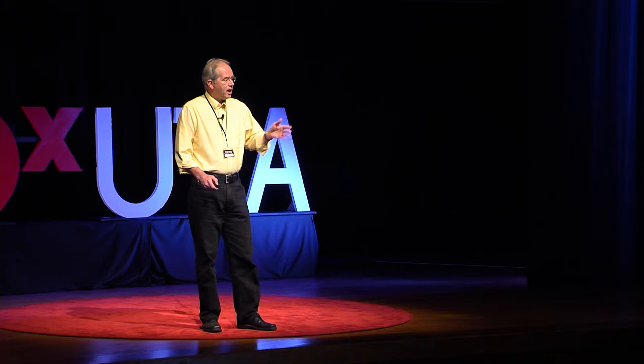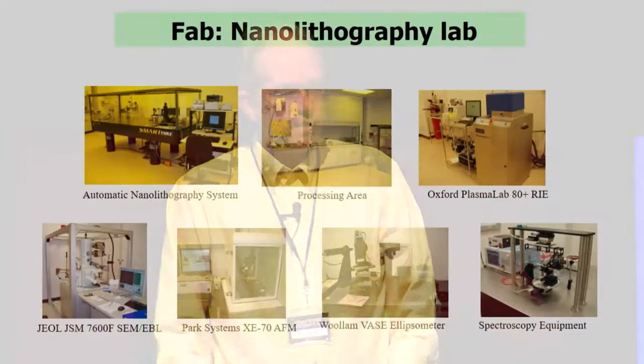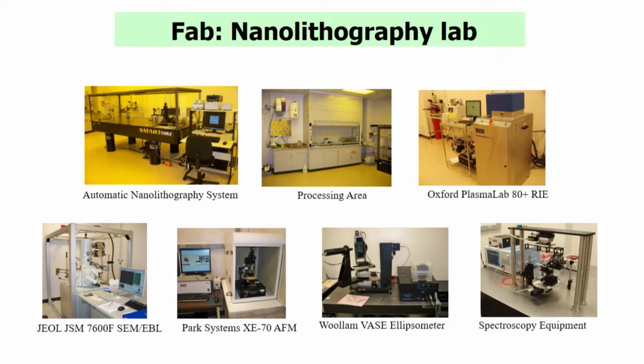We have atomic force microscopes, which are like the stylus instrument on your grandfather's record player — it's an atomic tip that goes along the surface and measures nano features on the surface. We also have equipment whereby we measure the spectra — we look at the light spectrum that comes off of our devices with spectroscopic equipment.